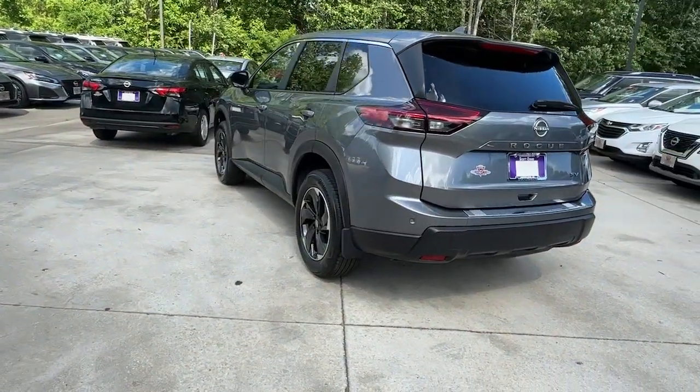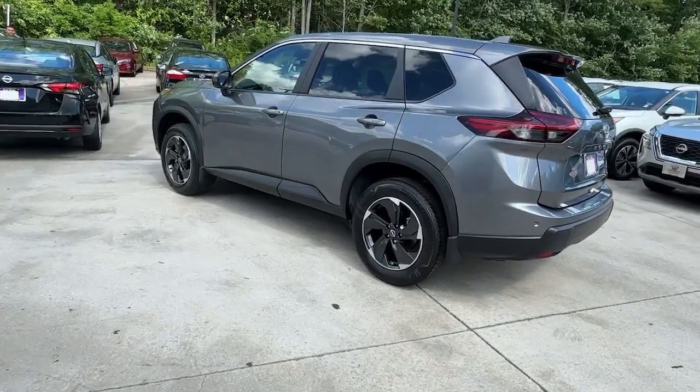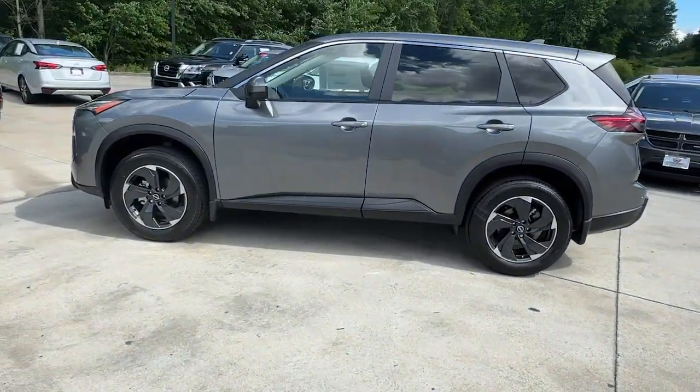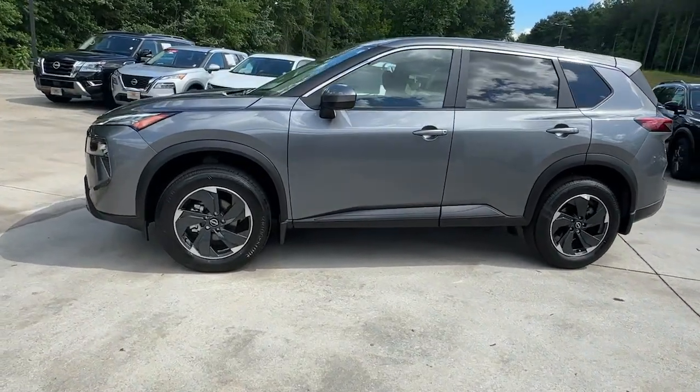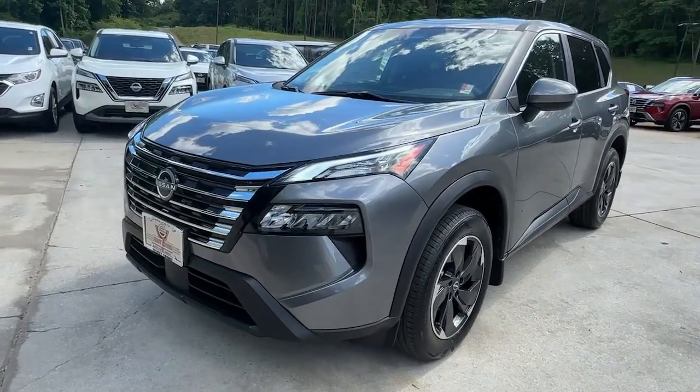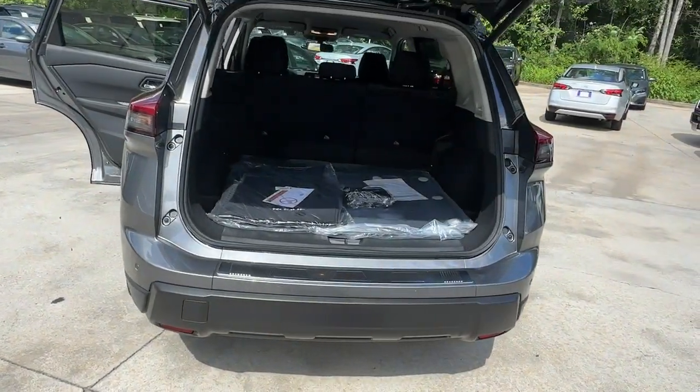These are just some of the great options this vehicle comes with: intelligent auto on-off high beams, pre-collision system, lane departure warning, keyless entry, backup camera, power lift gate, keyless start, adaptive cruise control, heated mirrors, and lane keeping assist.